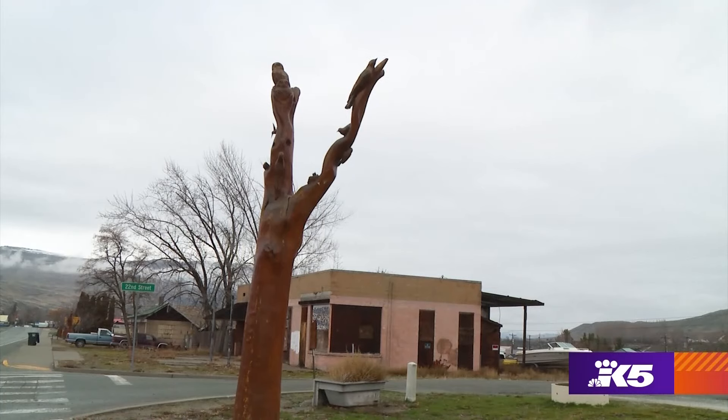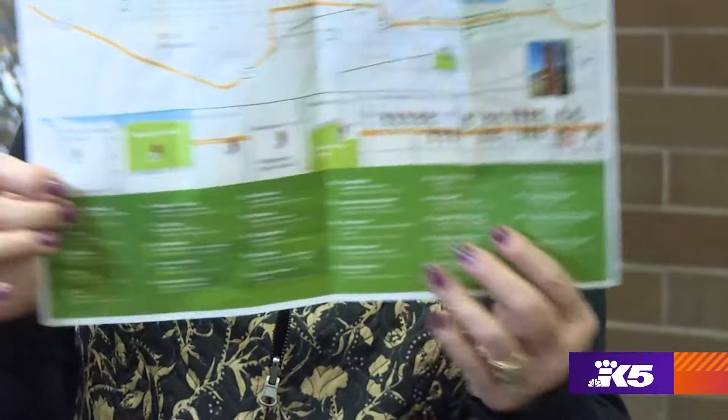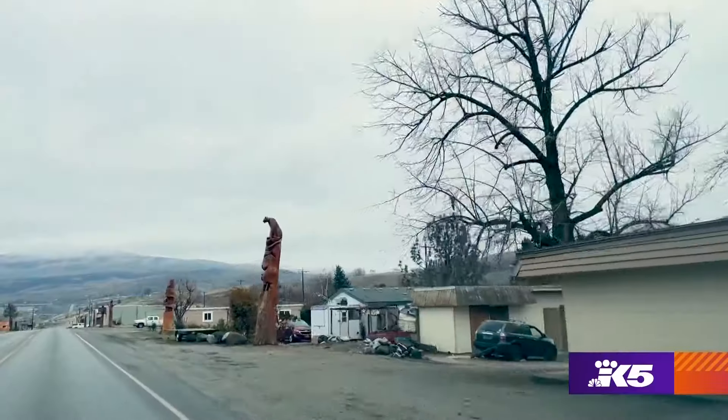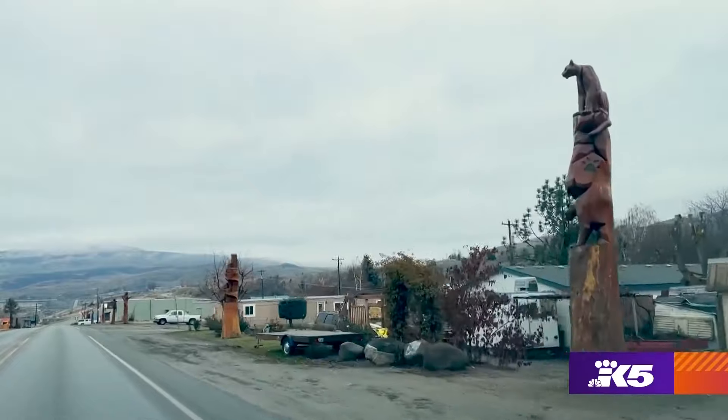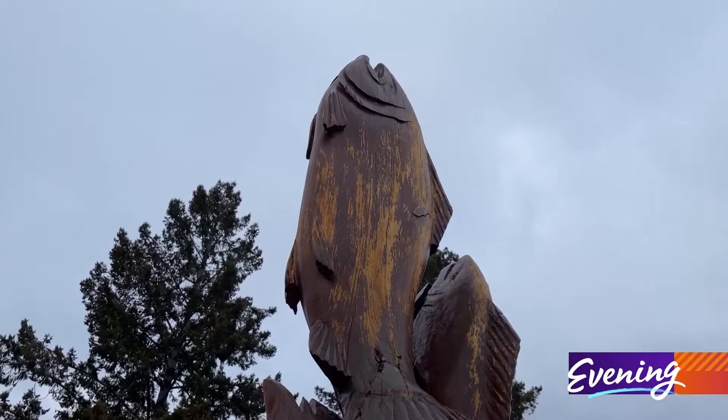Thirty trees transformed — enough to justify a brochure. It shows you the map, it tells you the name of the sculptures, and enough to slow you down as you drive through town to appreciate the fine art of using what's already there.